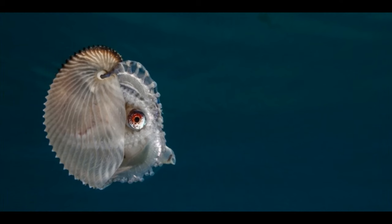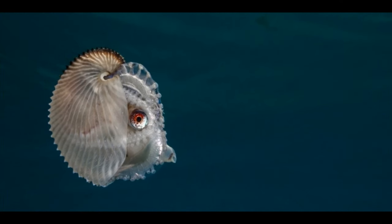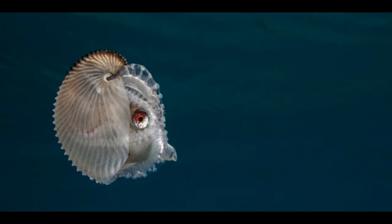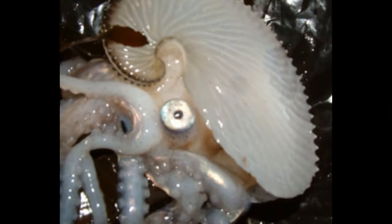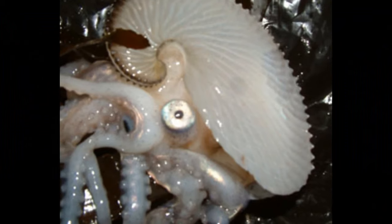Unlike some other cephalopod species that engage in long-term pair bonding, Argonaut mating appears to be more transient. Once the mating process is complete, the male and female usually go their separate ways.